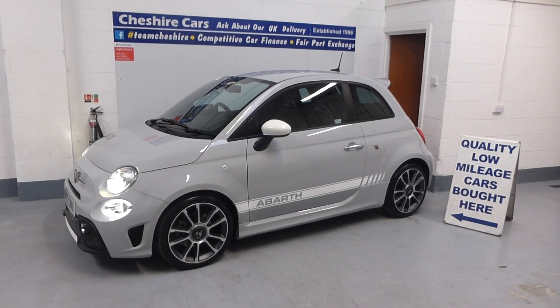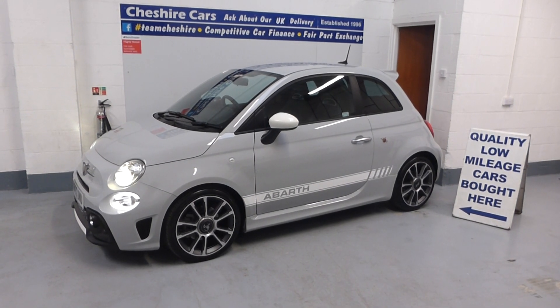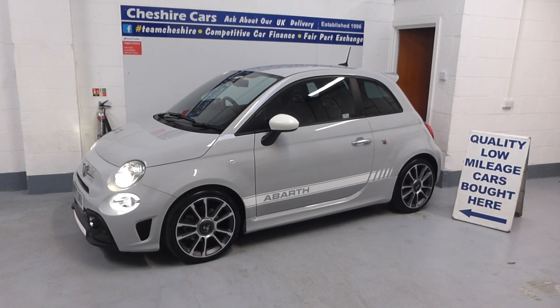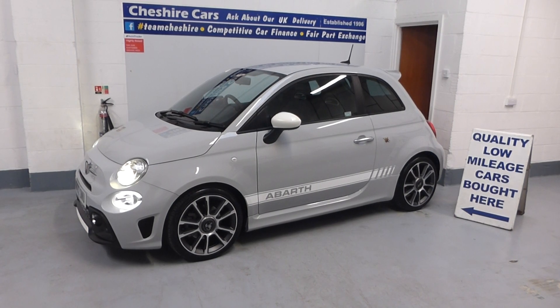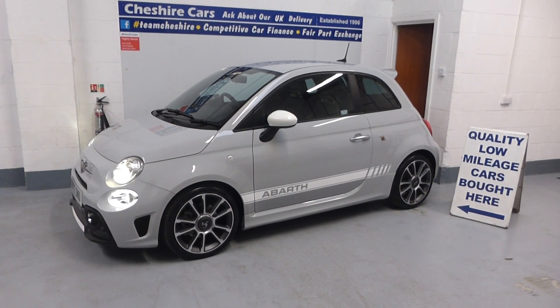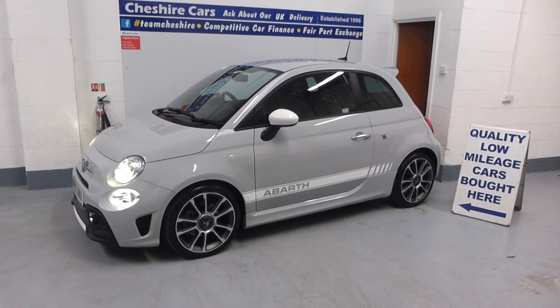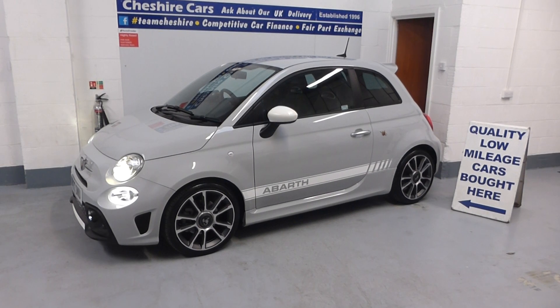That's Cheshire Cars — I'm David Bills, the business owner. We hope to hear from you very soon on this 2022 Abarth 595 Turismo, 165 BHP, in Campovolo Grey, available from Crewe in Cheshire right now. Thank you and have a fantastic evening.